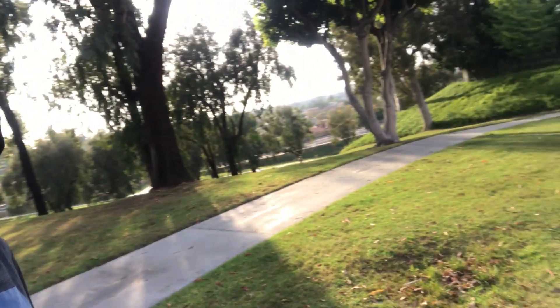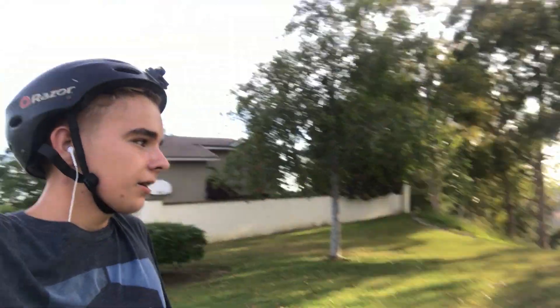Alright guys, we're at this spot that we haven't been to in probably about eight months or so. We thought it was way cooler than it actually was — the drop offs somehow got way smaller, or we just remembered them being way bigger. Not sure, but it's basically just a line down this hill, jumping the cement onto the grass. We'll see how it goes.